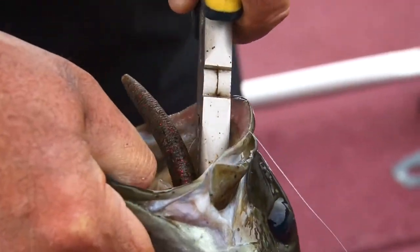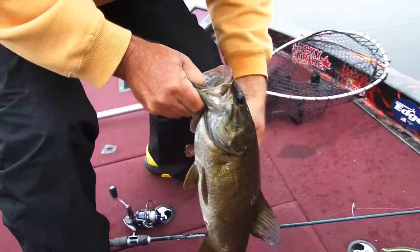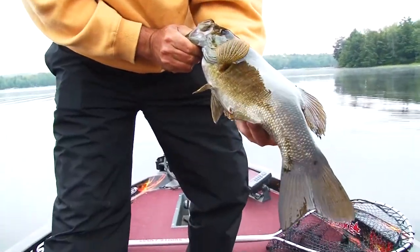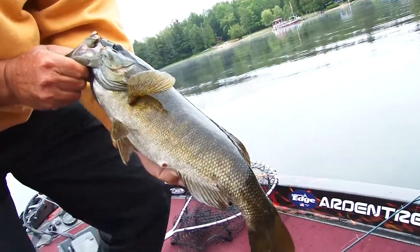Grab my little pliers and that's it, that's all you gotta do. I'd say he's good for a picture, isn't he? Beautiful, nice, long northern Ontario smallmouth bass.